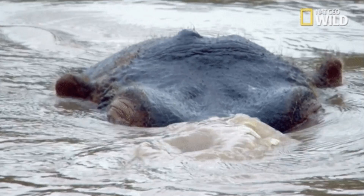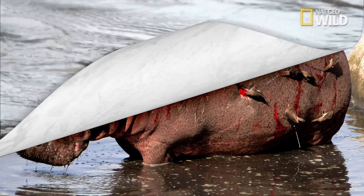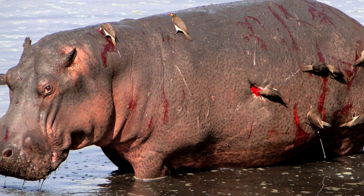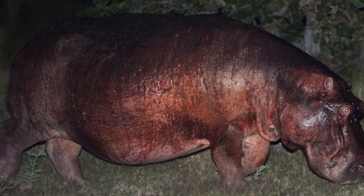That means hippos can live in some pretty toxic spots with minimal risk of infection. Now, here's where it gets weird. This special secretion comes out colorless like human sweat, but turns to a bright orange-red in the sun, so that it looks like blood. A few hours later, it loses its blood-like luster and shifts into a dirty brown color.